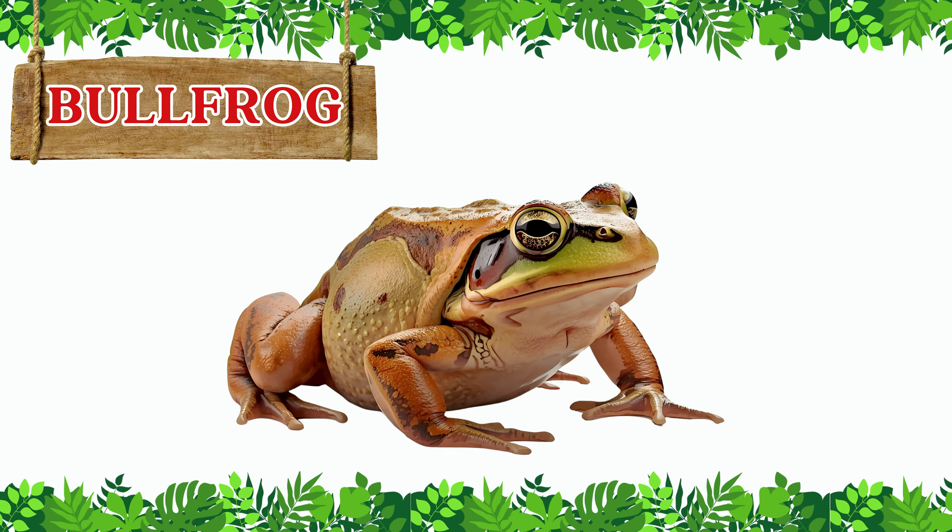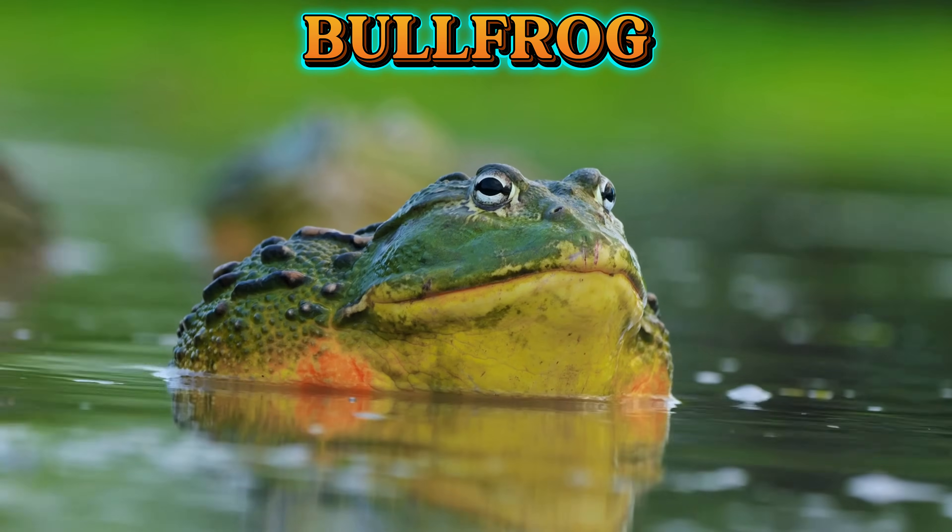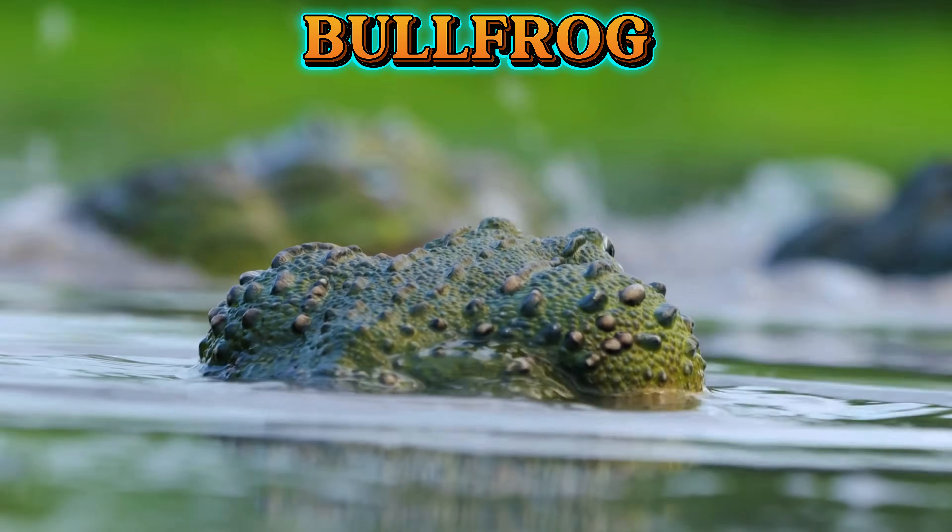This is a bullfrog. Bullfrogs are the biggest frogs in North America. With their loud, deep calls, they sound almost like a mooing cow.